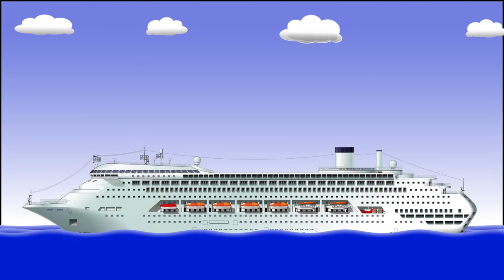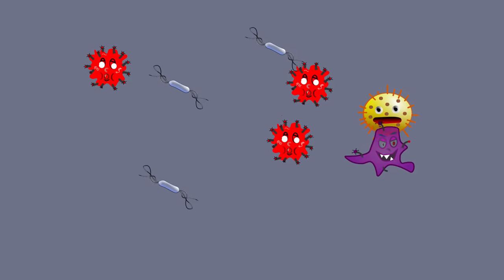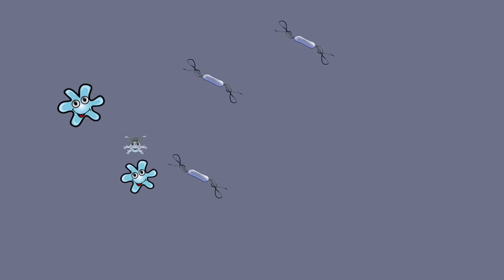Of course, on ships we don't send it for drinking. We actually just send it to another storage tank, where it can wait until the ship is in a geographical area where it's allowed to discharge. So that's the blackwater — but what about the greywater?